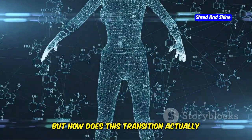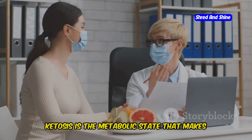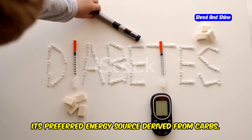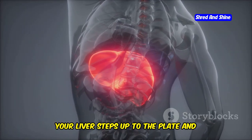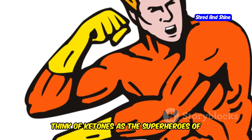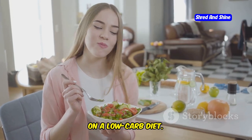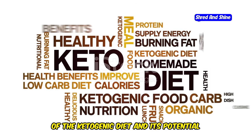But how does this transition actually work within our bodies? When you significantly reduce your carb intake, your body can no longer rely on glucose, its preferred energy source derived from carbs. In response to this scarcity, your liver steps up and starts producing ketones — alternative fuel sources derived from stored fat. Think of ketones as the superheroes of your metabolism: they efficiently fuel your brain, muscles, and organs, allowing you to function optimally even on a low-carb diet.